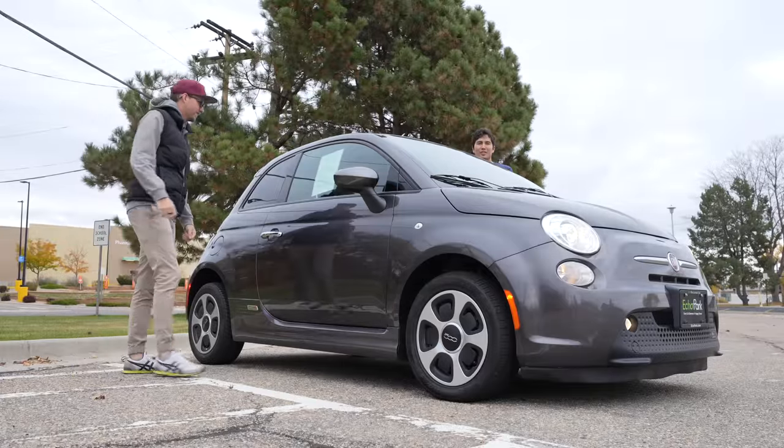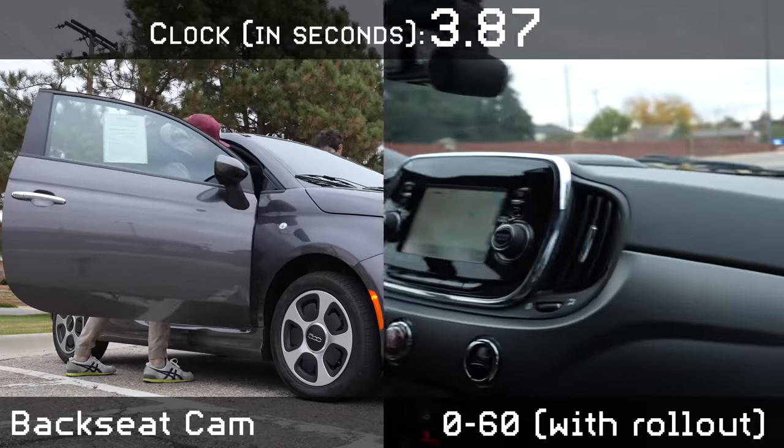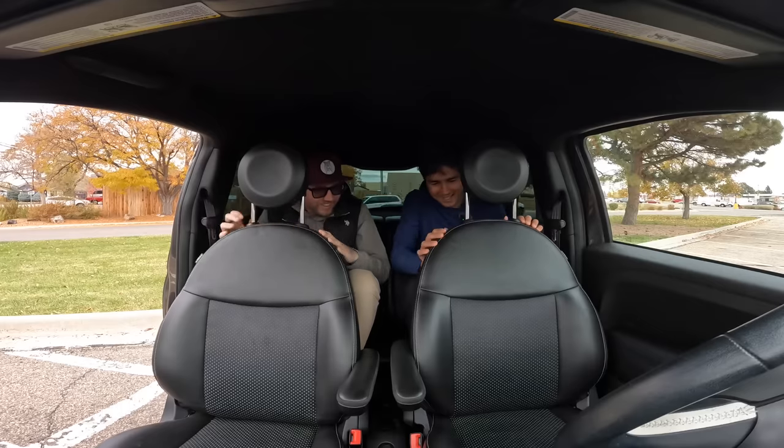Getting to the back seats of the 500E. Some wheel spin there. More wheel spin. My ESC was blinking — it was mad.